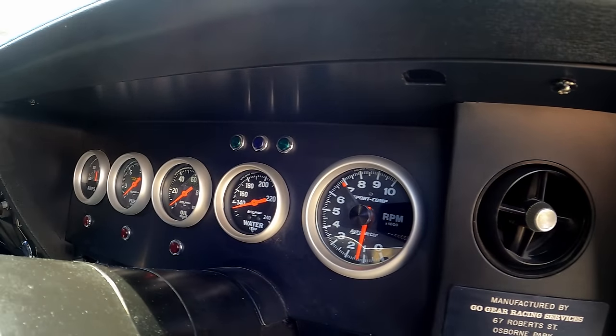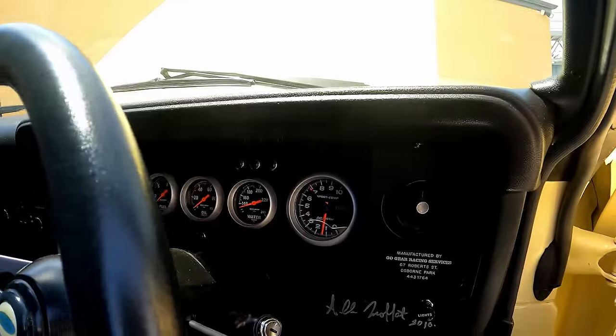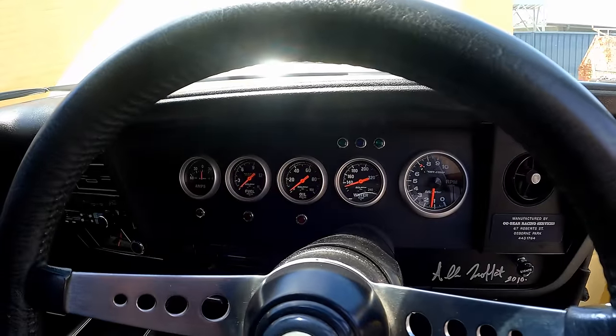For the dash I wanted something completely different from what you see everywhere else, so I had a dash fabricated up to look like a NASCAR, believe it or not.